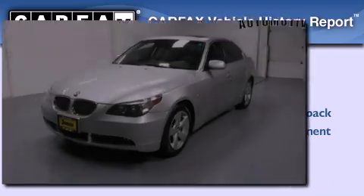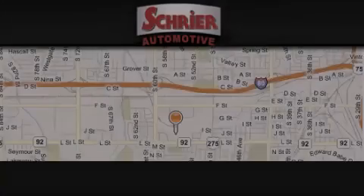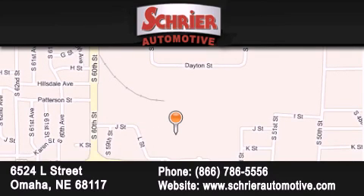Contact us today to arrange your test drive. Schreyer Automotive is located at 6524 L Street in Omaha. Our goal is to exceed all of your expectations to ensure that you'll return for future visits.